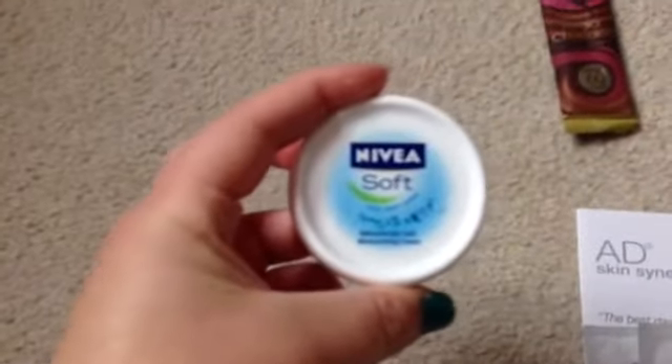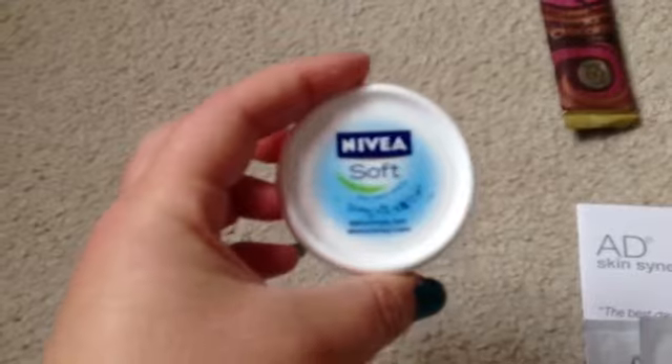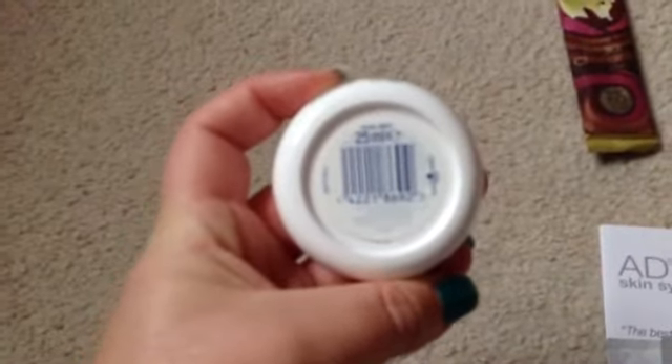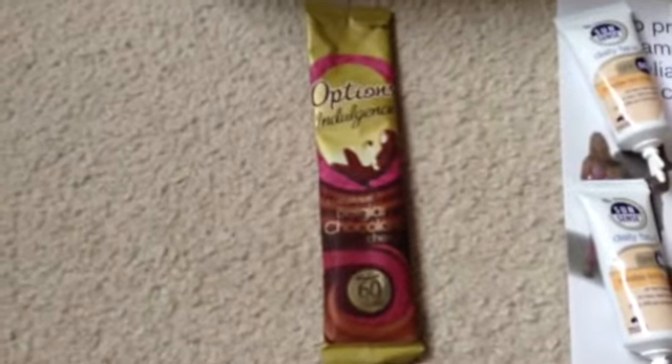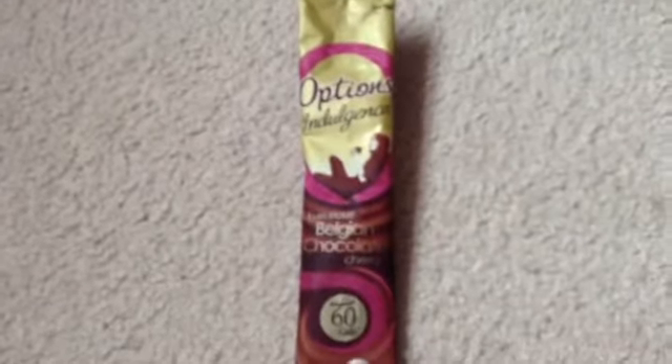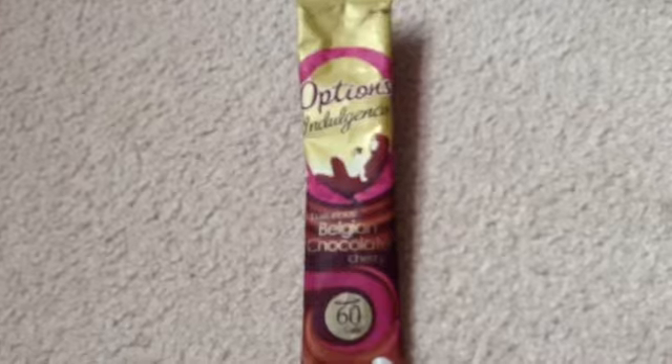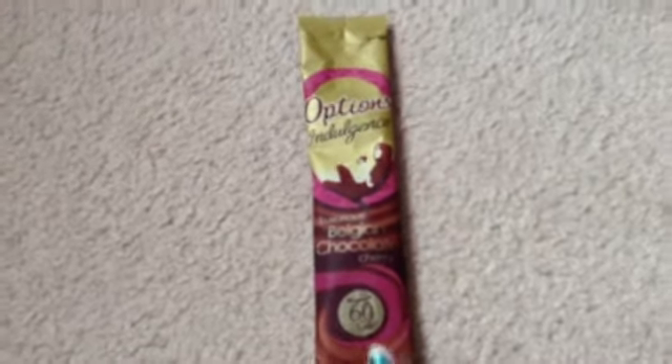Next, I have this Nivea Soft moisturiser. I think that was on Facebook and I got one of those — that's a 25ml sample. I emailed Options because my friend really likes the Cherry one and I asked if I could try it, because I didn't want to buy a full tub if I didn't like it, and they sent me one. It didn't come with a note or anything, it just came in the post.